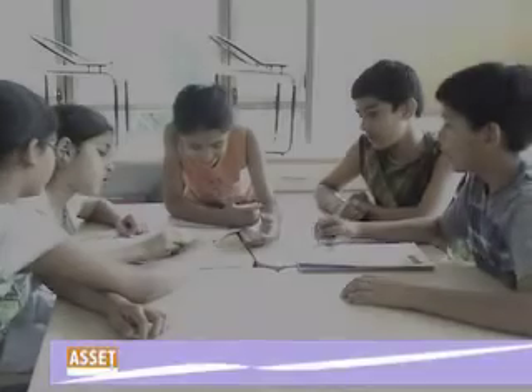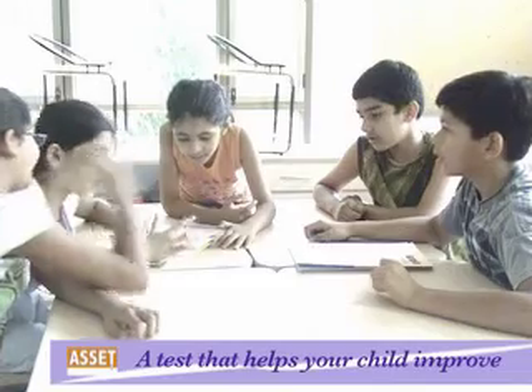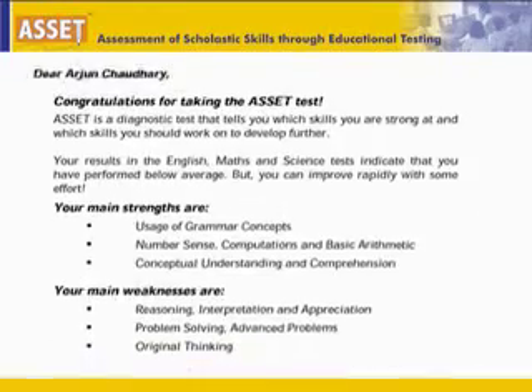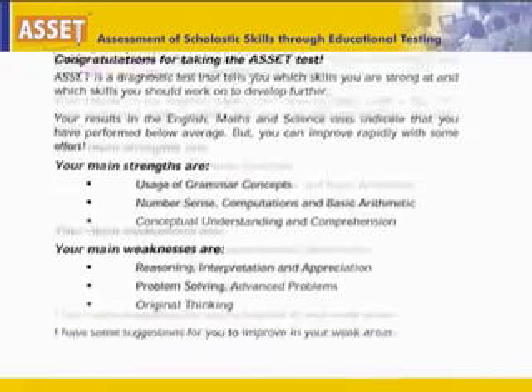The best thing about the ASSET test are the results that you get. These are not results that will make you think how good or bad you are — these are results that will help you improve. The report will tell you what skills you are strong at and what skills you can improve on.